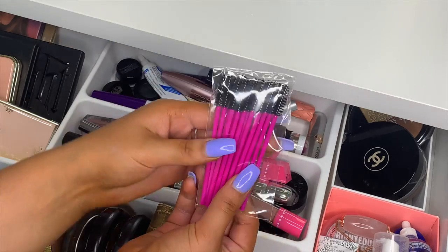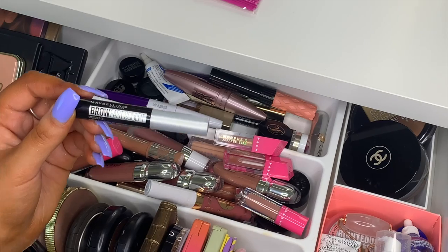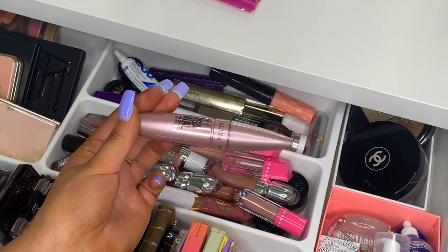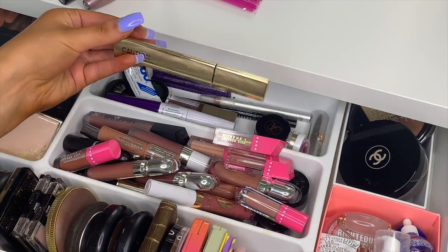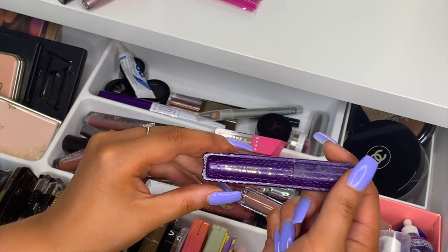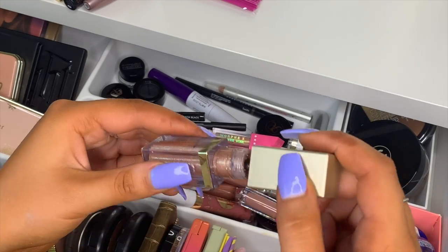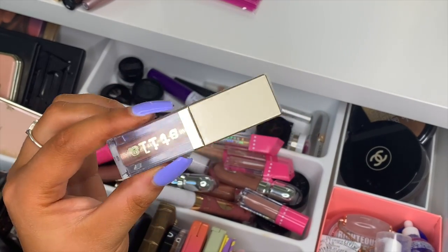Back here is all my most-used eye stuff. I have little spoolies for clients, the Maybelline Brow Fast Sculpt clear brow gel, and my favorite mascara — the Maybelline Lash Sensational, which I use every single day. I also have the Benefit Roller Lash mascara, Hourglass Caution mascara, Tarte Lights Camera Lashes mascara, my lash glue, and Stila glitter eyeshadows in Kitten Karma — absolutely gorgeous on the eyes.